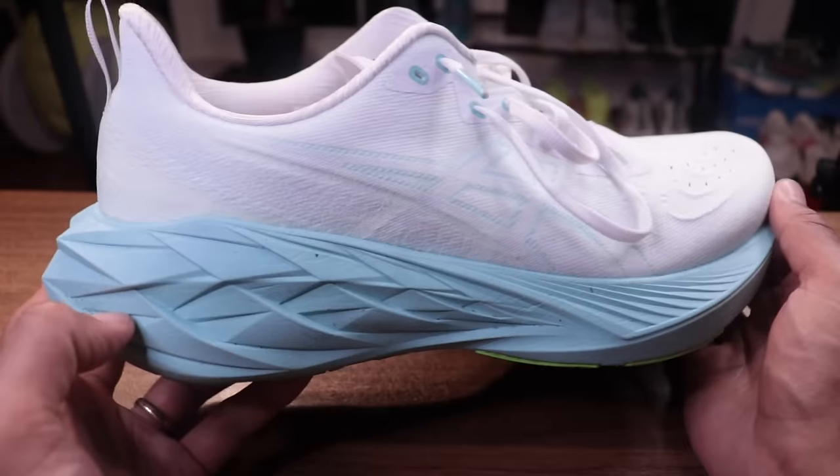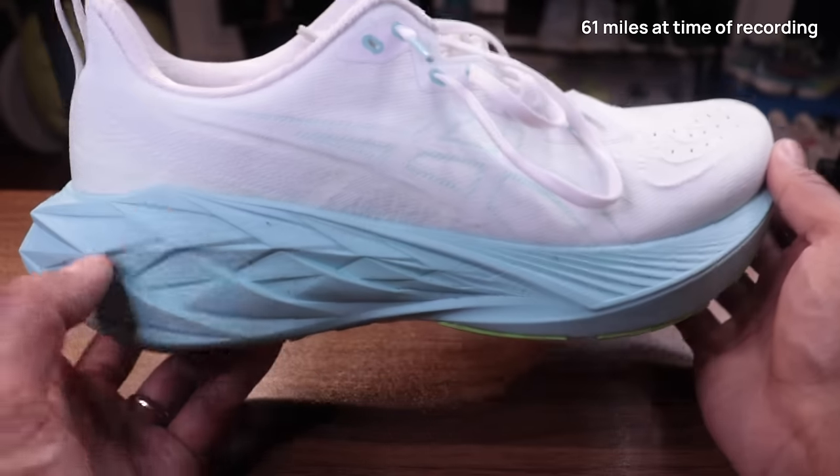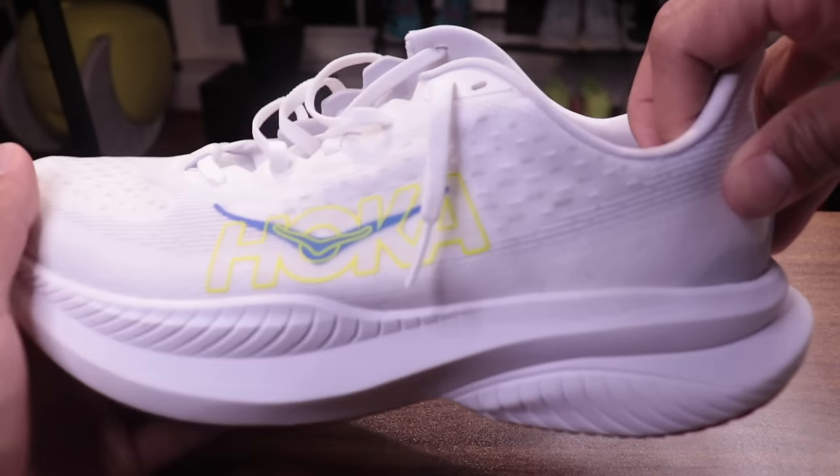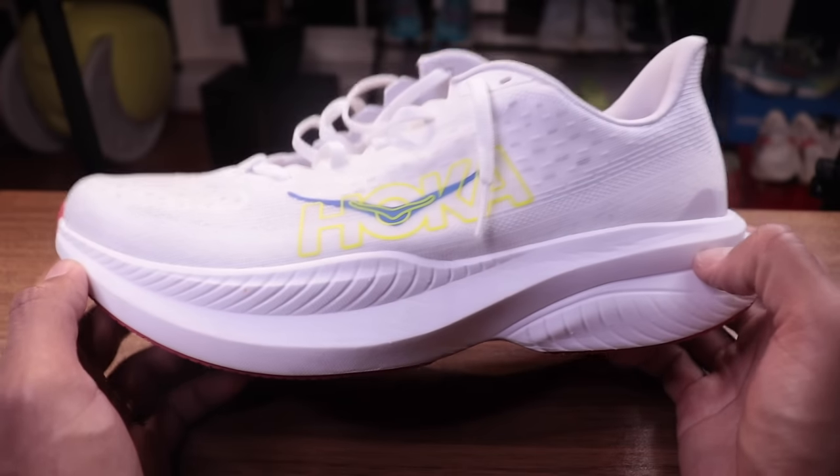So far in the Nova Blast through 50 to 60 miles, it has given me a firm, structured ride. The Mach 6 has been pretty much the opposite — a little bit softer, squishier, and less stable.